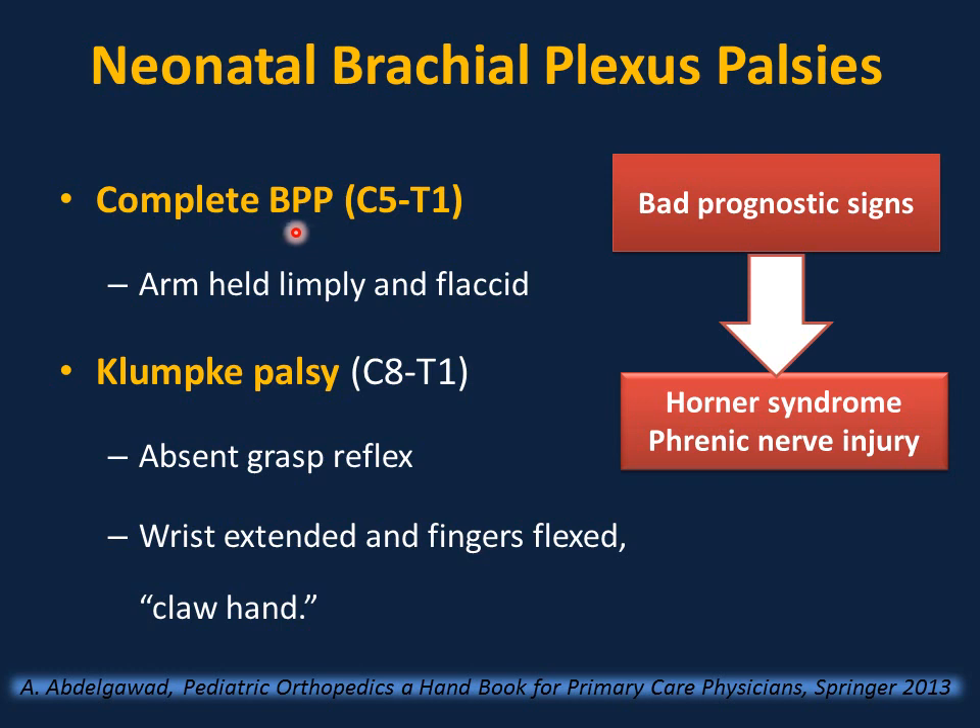Complete brachial plexus palsy involves injury to all roots from C5 to T1 — the arm is entirely limp and flaccid. Klumpke's palsy is injury to the lower trunk (C8–T1), close to the sympathetic ganglia, and one-third of cases are associated with Horner syndrome. Klumpke's mainly affects the hand — absent grasp reflex, with the wrist extended and fingers flexed in a 'claw hand' position. Bad prognostic signs include Horner syndrome and phrenic nerve injury.